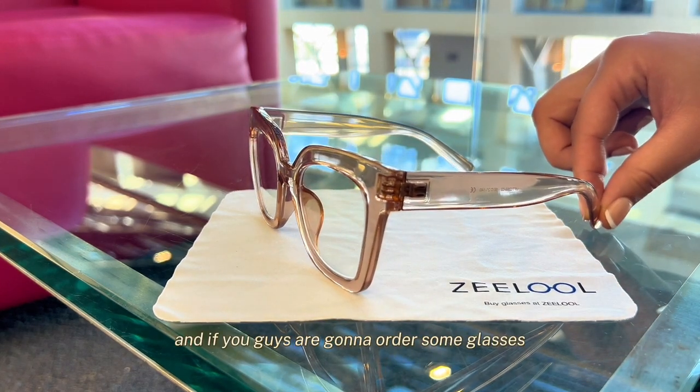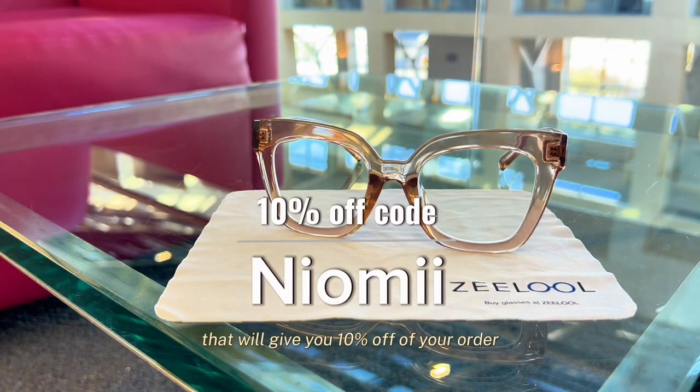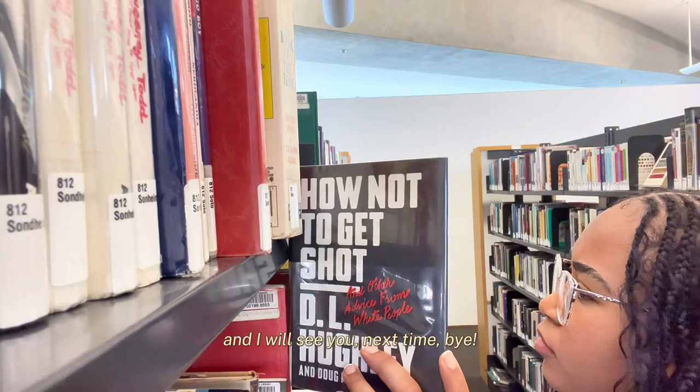If you guys are going to order some glasses, don't forget to use my code, which is Naomi — that will give you 10% off of your order. Thank you so much to Zlul for sending me these glasses. I hope you guys enjoyed this video and I will see you next time. Bye!